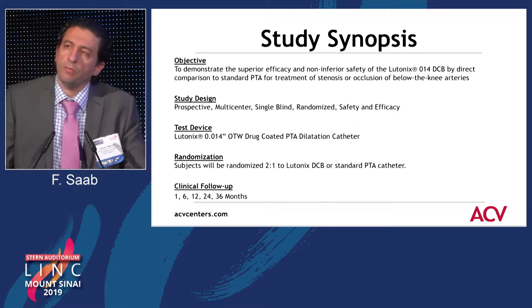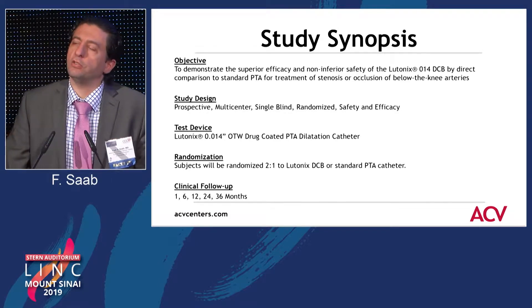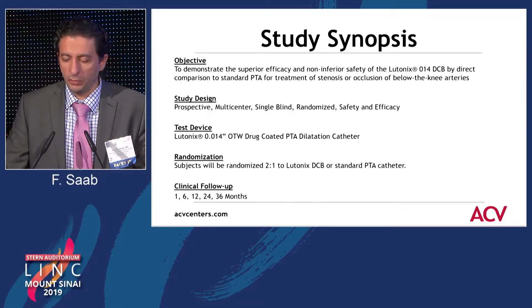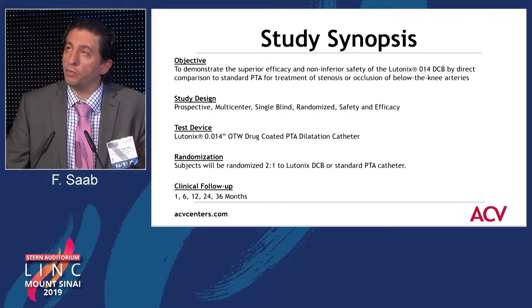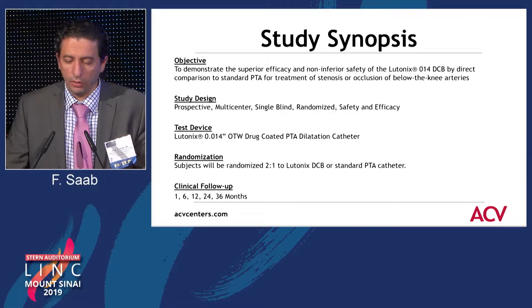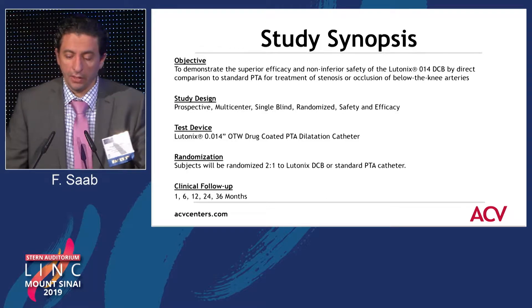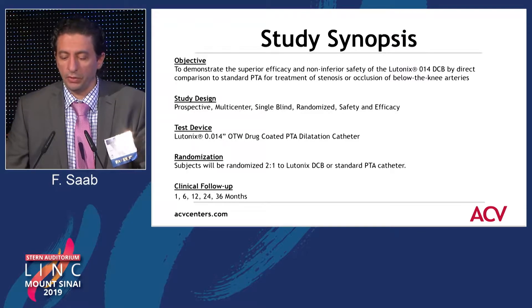This was a randomization in a two-to-one fashion where the drug-coated group was double the plain old balloon angioplasty group, using Velotonix over-the-wire 0.014 platform. The clinical follow-up was at one month, six months, 12 months, and 24 and 36 months.